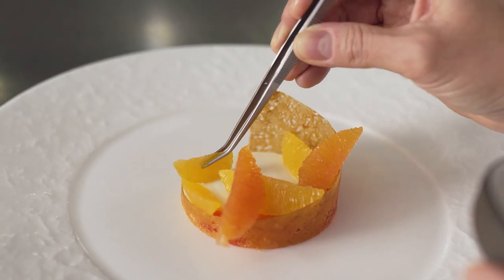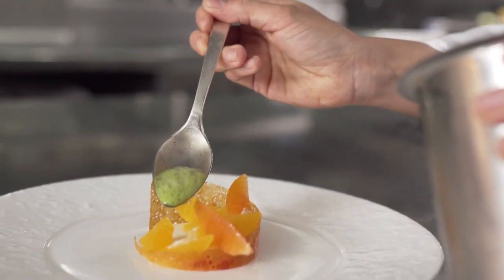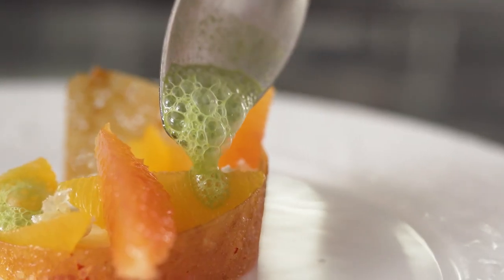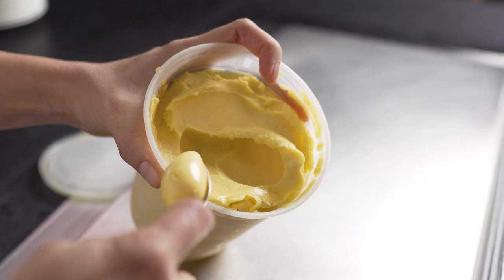You have supremes of fresh citrus, limes that are rolled in kefir leaf powder, citrus microgreens, an herb foam, a mandarin tuile, and finally the mandarin vanilla sorbet.